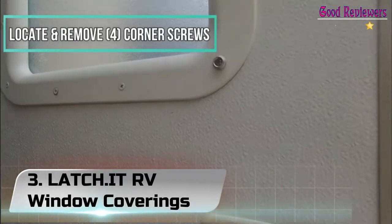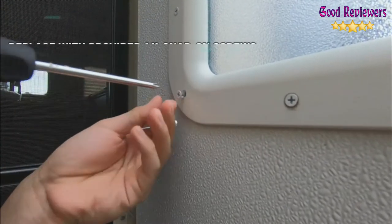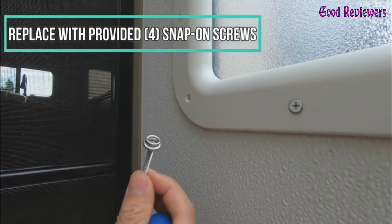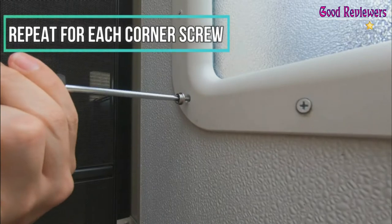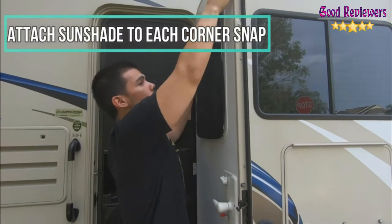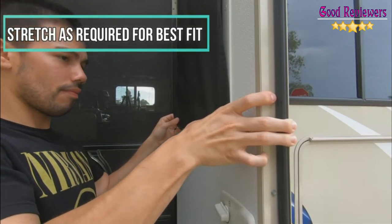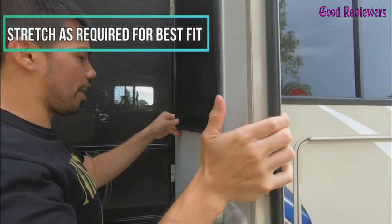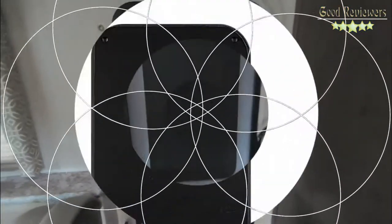Number 3. Latch IT RV Window Coverings. The RV window shade with custom blended stretchy fabric gives you total blackout and privacy. Say goodbye to fitment issues — Latch.it uses a special fabric which stretches a max of 1 inch. Every blackout shade includes a gift-ready box, two different length screws, spare snap-on caps, and Velcro strips as an added bonus. Allow us to protect your privacy and RV. The custom blended double-layer fabric RV door window shade is waterproof and gives you total and complete blackout, easily and quickly preventing damage from UV rays to the interior.